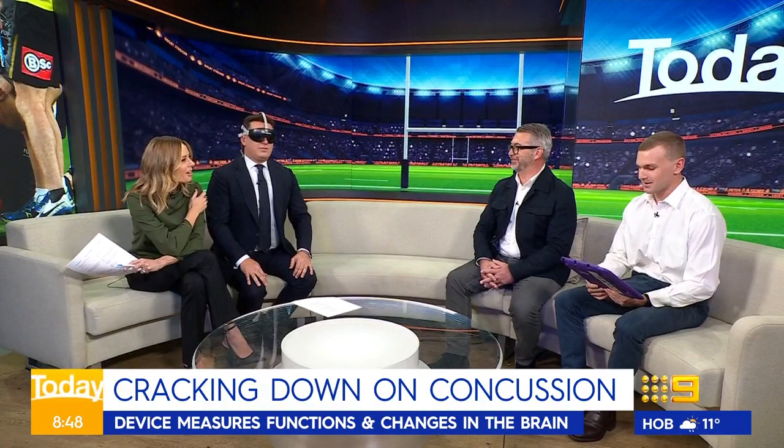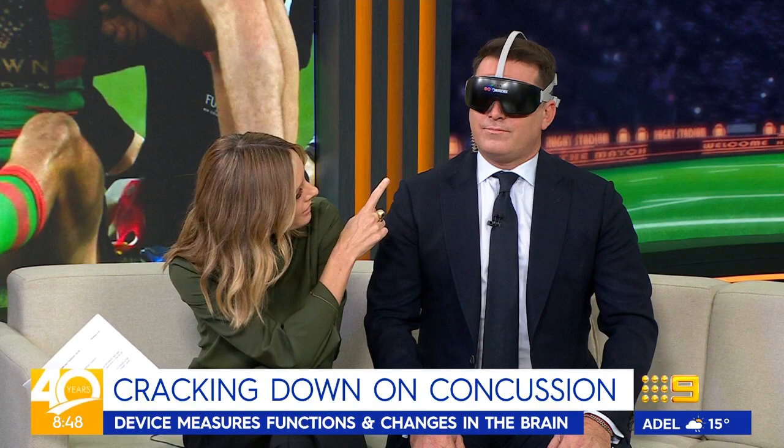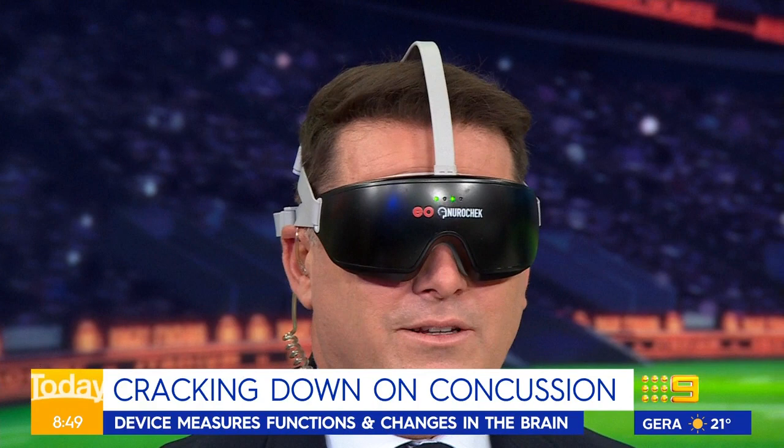Gus, are you finding any brain function? Once the test is finished, we'll get some results and a visual representation of that reaction to those lights. Is it pretty bright and confronting, Carl? No, no — it's just like being in a disco in Ibiza. There are a lot of flashing lights happening and it feels fine.